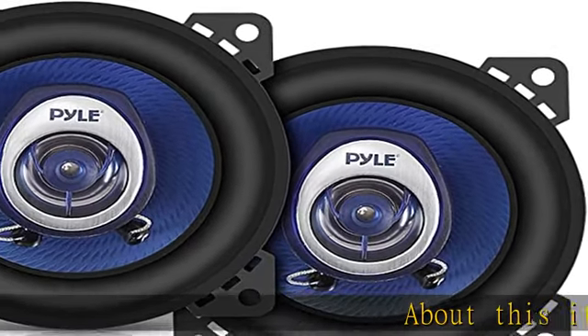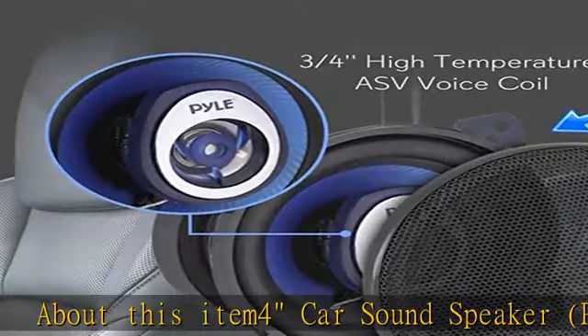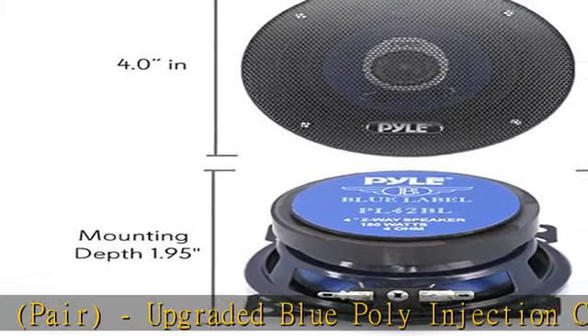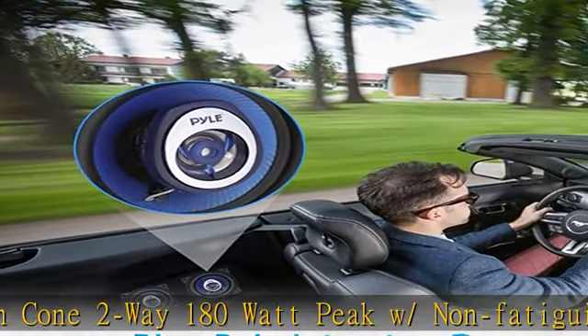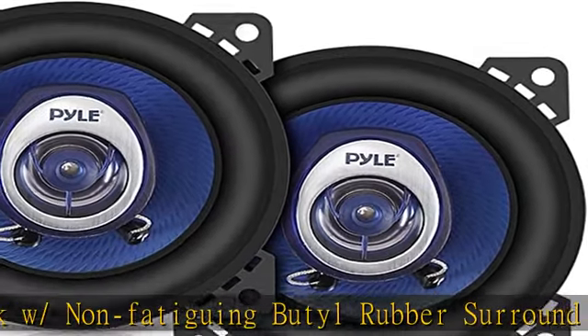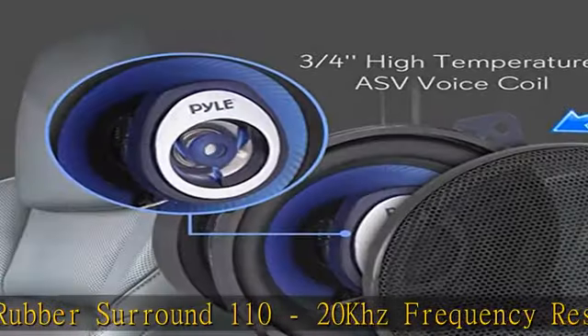About this item: Pyle 4" car sound speaker, pair. Upgraded blue poly injection cone, 2-way, 180 watt peak, non-fatiguing butyl rubber surround, 110 to 20 kHz frequency response, 4 ohm and 3/4" ASV voice coil. The PL42BL has a 4 ohm impedance rating that compensates for the undersized wire found in many of today's cars.